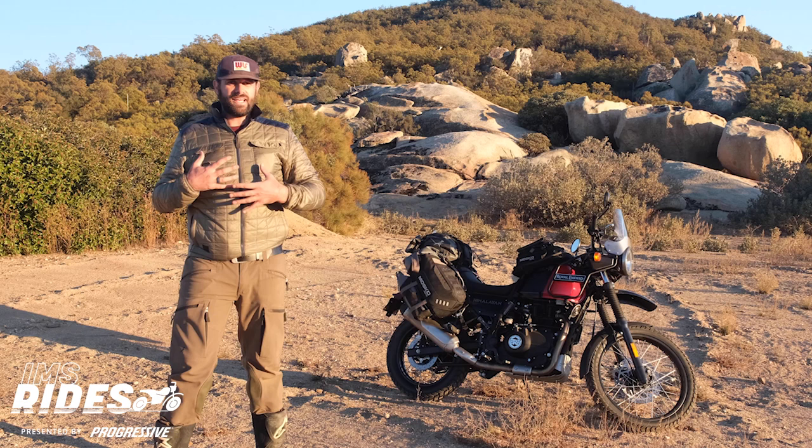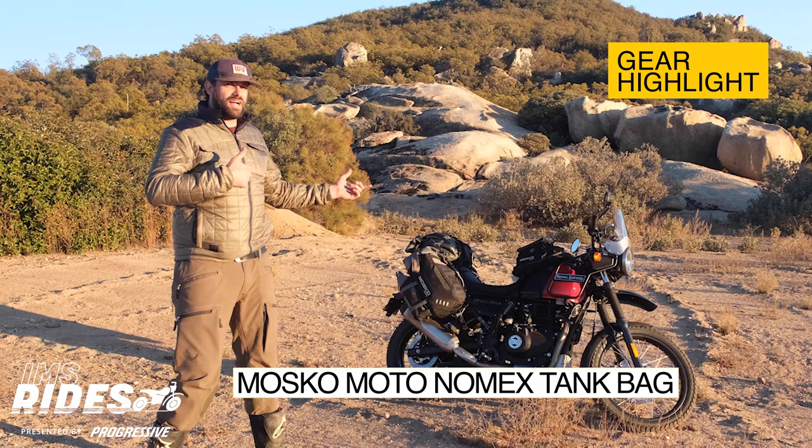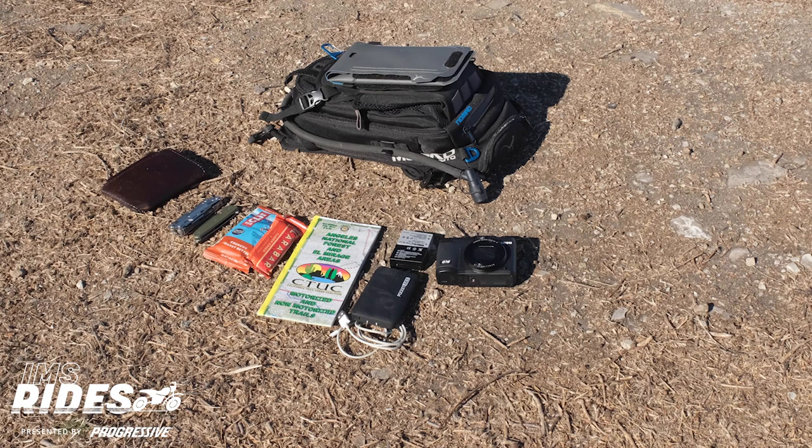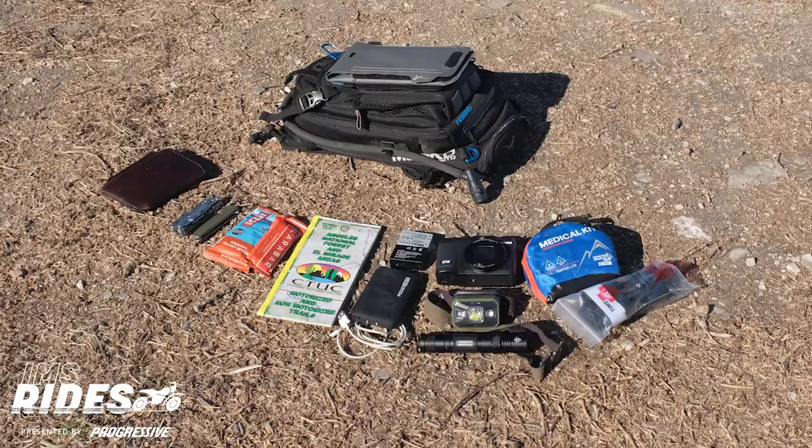Hey look, it's my favorite tank bag. Let's take a look at what I've got inside. Your tank bag works great to hold all of your everyday items: phone, wallet, multi-tool, knife, snacks, maps, batteries, point-and-shoot camera, headlamp, and an extra flashlight. I also like to keep a first aid kit and tourniquet in here as well.